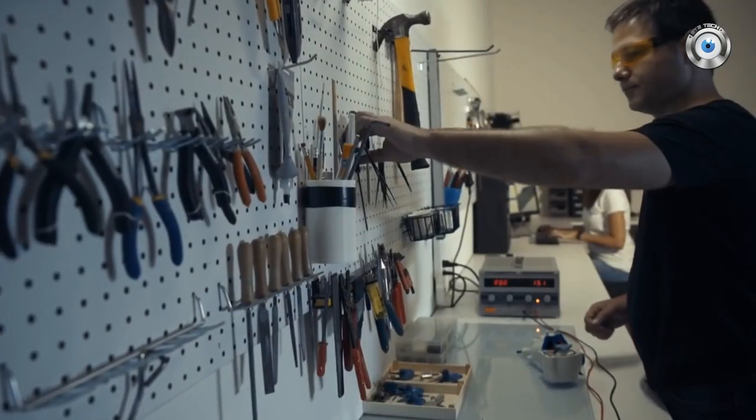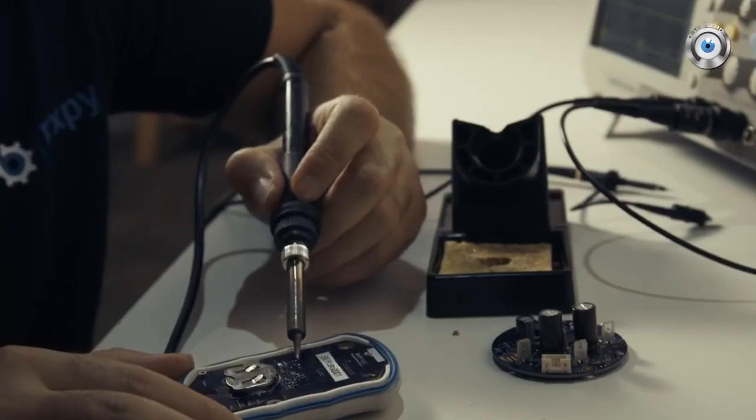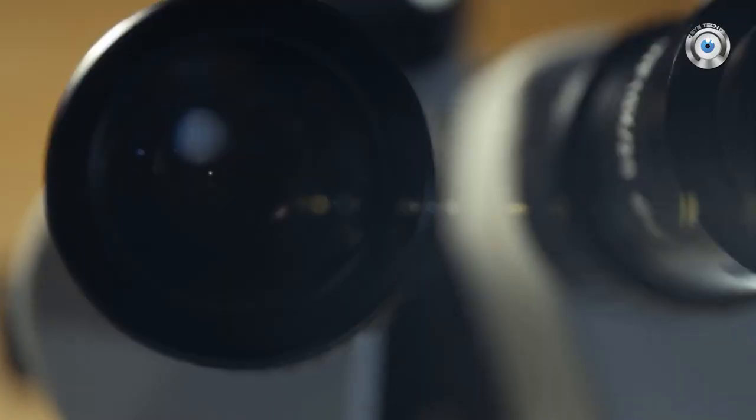With your support, we can produce 500 units, which is the minimum we need to make the Bixby's affordable. Support our campaign and help us bring this amazing product to life. Thank you, and see you on the water.